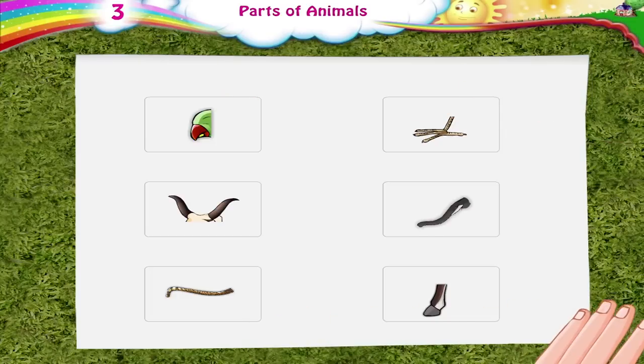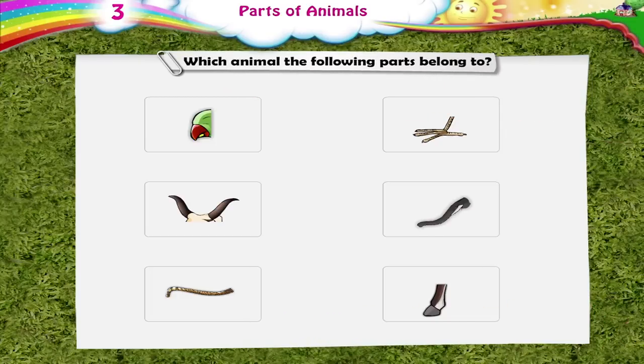Can you tell me which animal the following parts belong to?